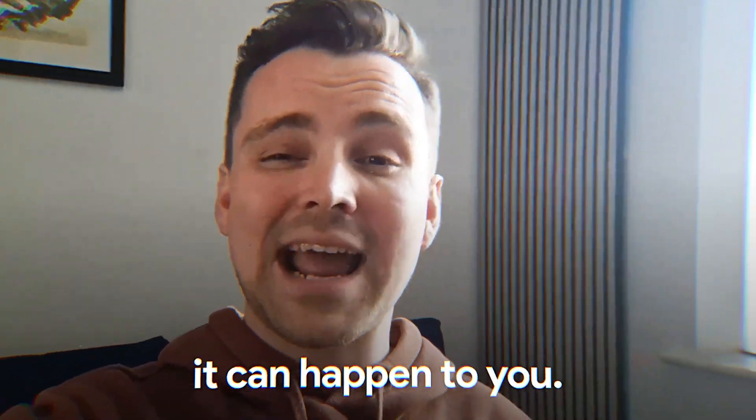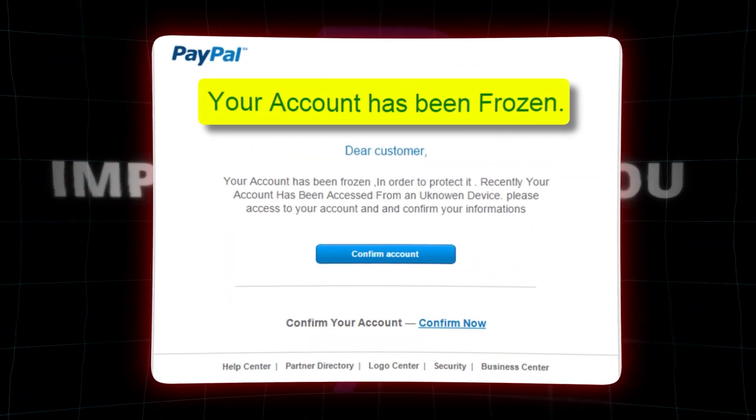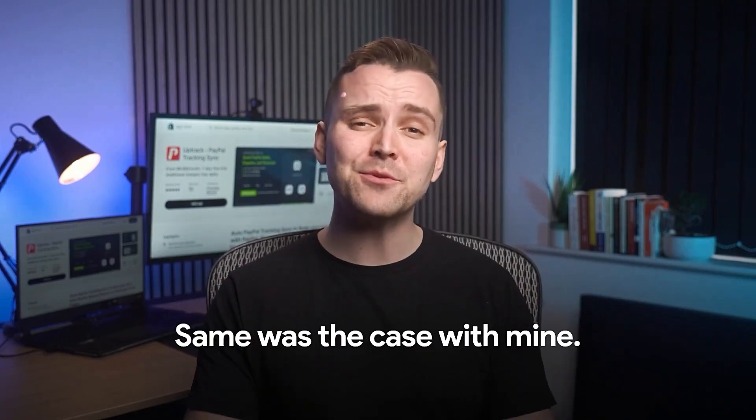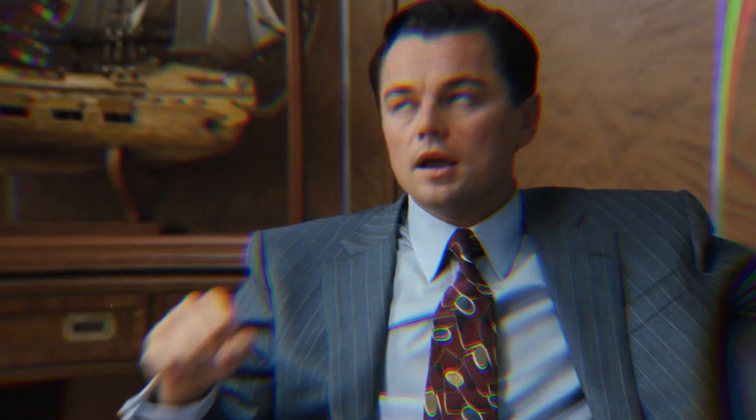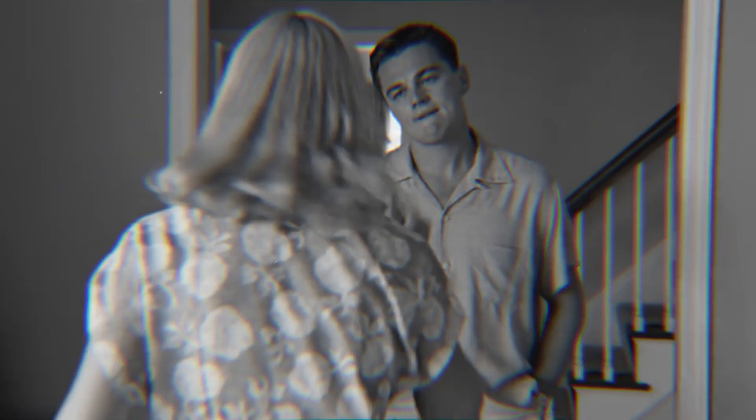If it can happen to me, it can happen to you. Here is the most important thing that you need to know to avoid this mess. PayPal puts a hold only when they don't trust your business — the same was the case with mine. This causes frustration and mood swings, even when you have done nothing wrong. It shifts your focus from growing your business to getting your funds. Holds could be a major source of stress and hardship, affecting you and your loved ones.